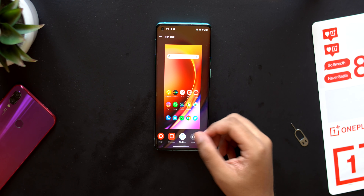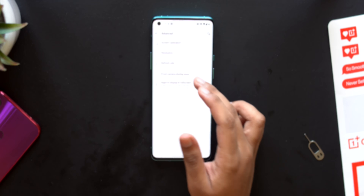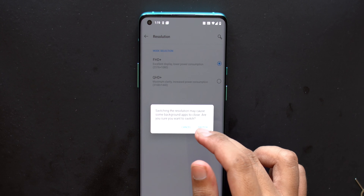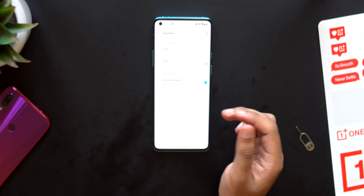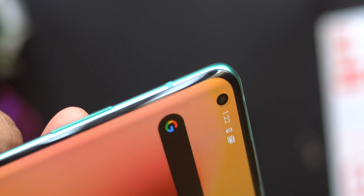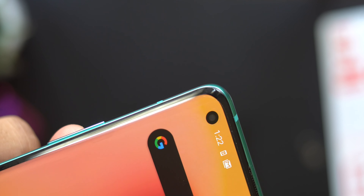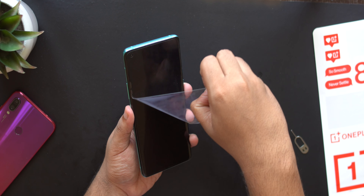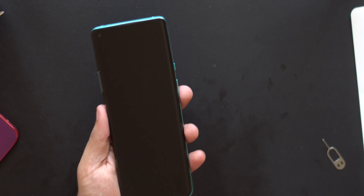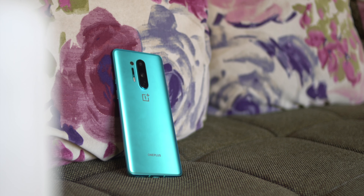I went ahead and enabled QHD+ resolution along with 120Hz in the settings, so I maxed out everything. I also noticed that the pre-applied screen protector was in a pretty bad condition — it had bubbles and was clearly misaligned — so I had no option but to remove it, which felt really satisfying. Everything is now set up and working perfectly, ready to use as a daily driver.